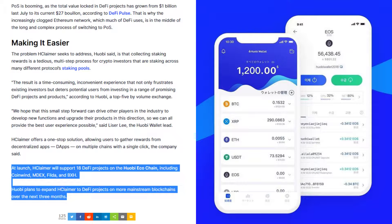At launch, H-Claimer will support 18 DeFi projects on the Huobi ecochain, including CoinWind, MDEX, Fylda, and BXH. Huobi plans to expand H-Claimer to DeFi projects on more mainstream blockchains over the next three months.